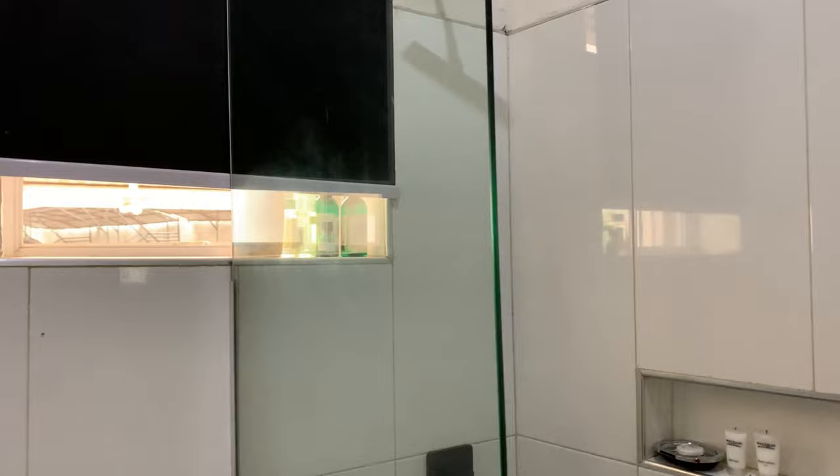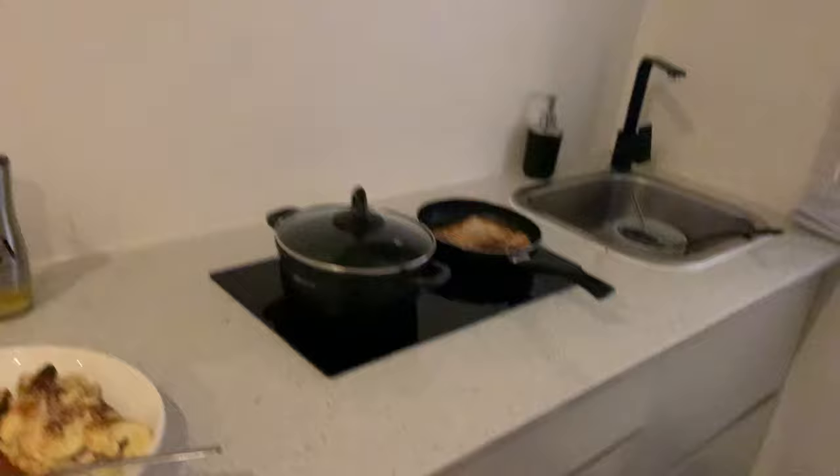It's really decent. Like I said, I was looking for something very functional. There's a refrigerator down here — let me open it. And there's a microwave here as well.